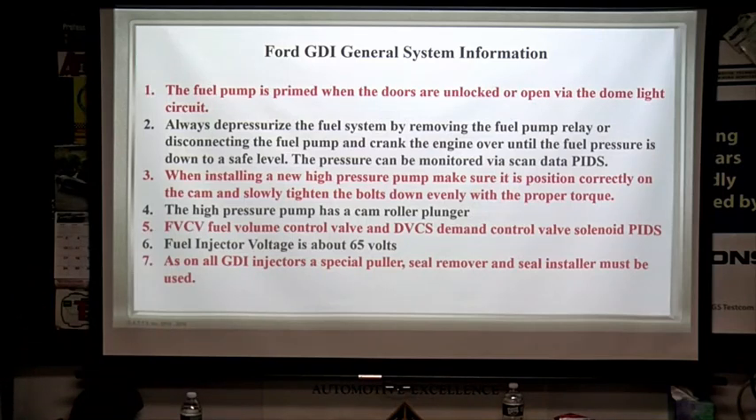One thing about Ford — they've got a million acronyms. If you have their tool, just highlight it with your mouse and the bottom of the screen always tells you what it means, because it can get confusing.